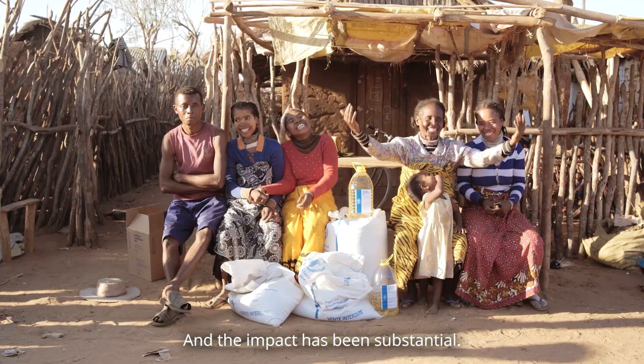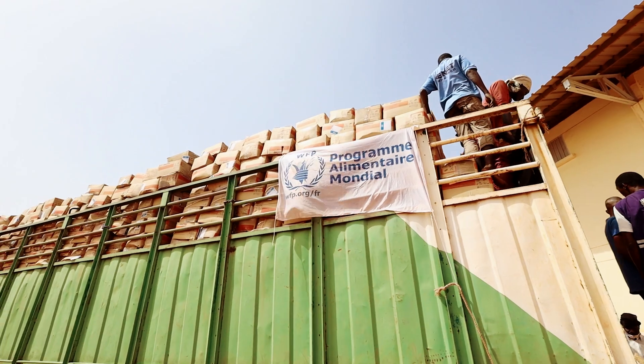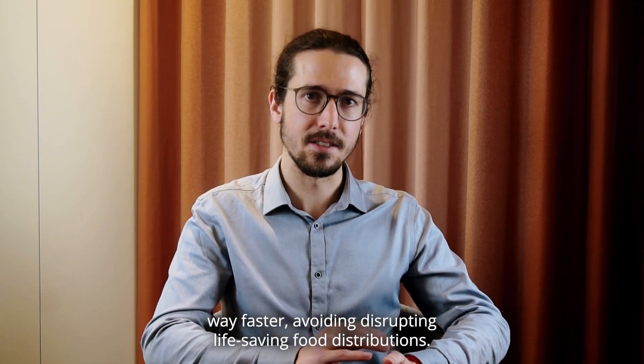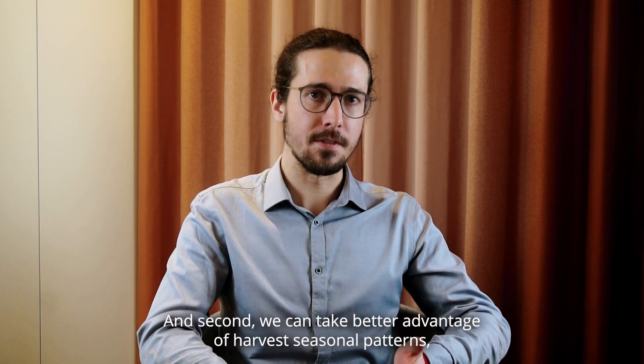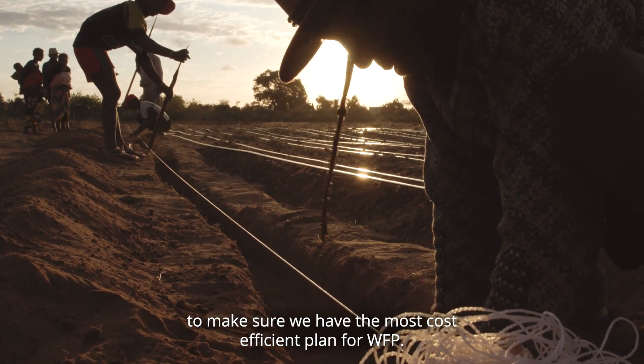And the impact has been substantial. Already with the two pilots, we've seen major improvements. First, in case of supply chain disruptions, GOOP helps through planning way faster, avoiding disrupting life-saving food distributions. And second, we can take better advantage of harvest's seasonal pattern to make sure we have the most cost-efficient plan for WFP.